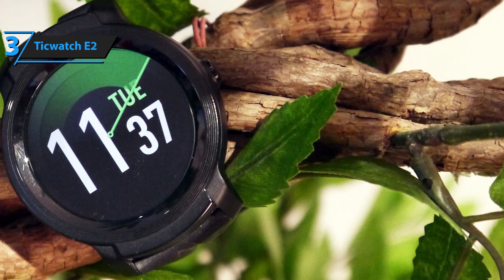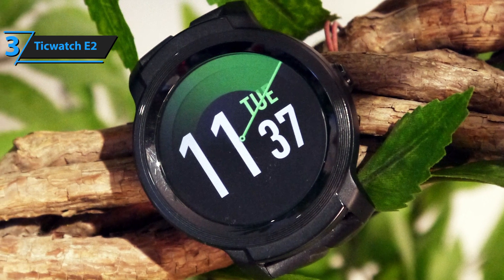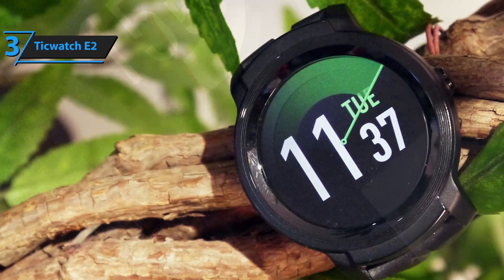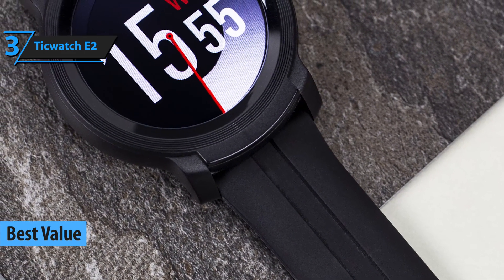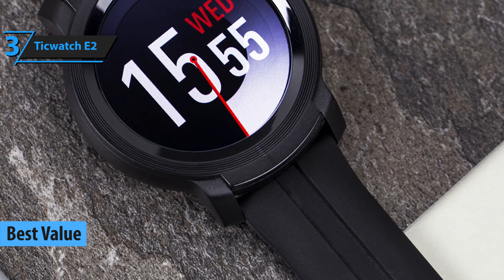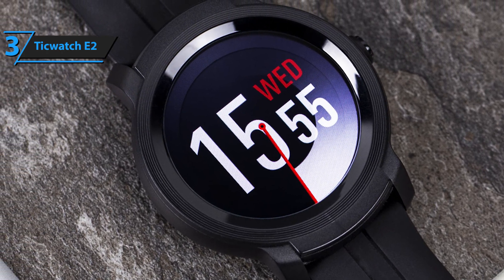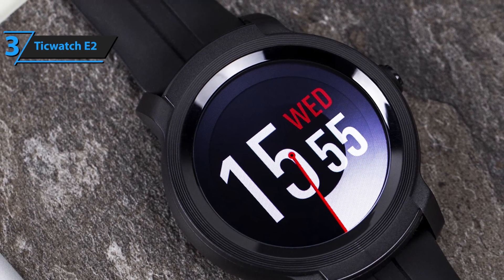Quality fitness trackers and smartwatches are generally found scattered across the boutique price point category, but there are dozens of hidden gems within the budget section of the market as well. If you're looking to get the most value for your money while searching for a budget smartwatch, we recommend that you start with TicWatch E2. Essentially, this is a highly comfortable, very stylish, and decently priced smartwatch that sports a ton of features high-quality fitness trackers typically do.